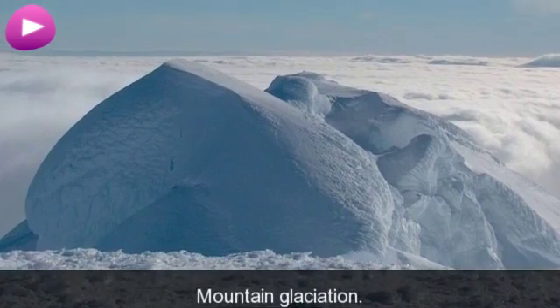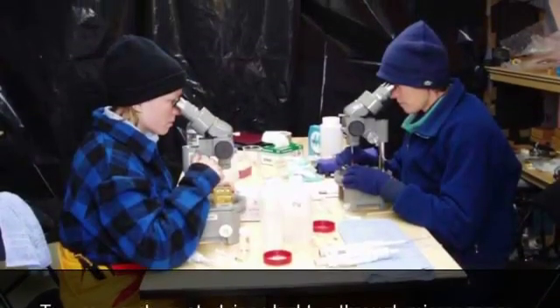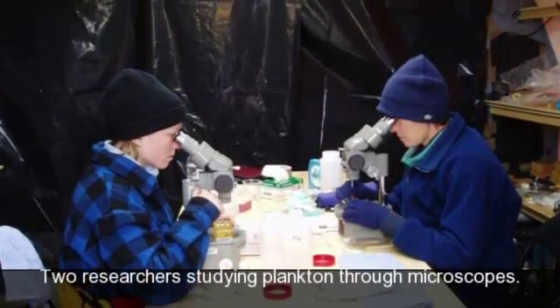Mountain glaciers. Mountain glaciation. Table-top icebergs in Antarctica. Two researchers studying plankton through microscopes.